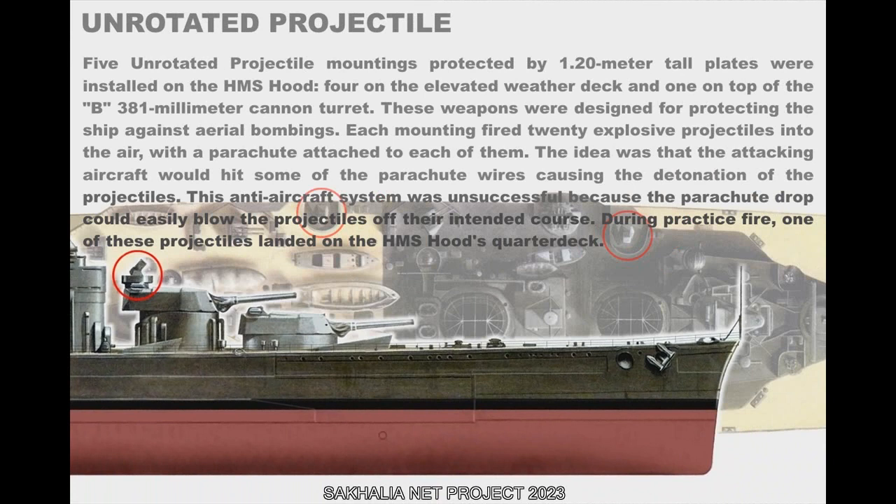Five unrotated projectile mountings, protected by 1.20-meter-tall plates, were installed on the HMS Hood — four on the elevated weather deck and one on top of the B 381mm cannon turret. These weapons were designed to protect the ship against aerial bombing. Each mounting fired 20 explosive projectiles into the air with a parachute attached to each one, the idea being that attacking aircraft would hit the parachute wires and cause detonation of the projectiles. This anti-aircraft system was unsuccessful because parachute drop could easily blow the projectiles off course. During practice fire, one of these projectiles landed on the HMS Hood's quarterdeck.